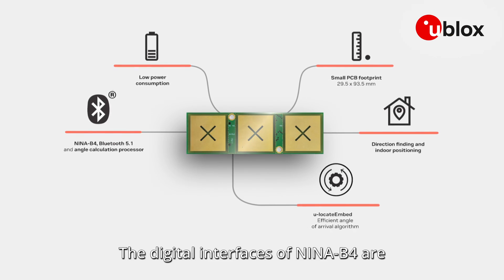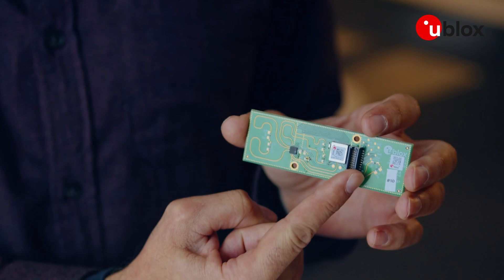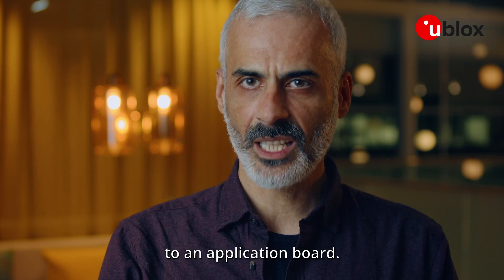The digital interfaces of NINA-B4 are connected to a standard, widely available pin header, allowing easy connection to an application board.